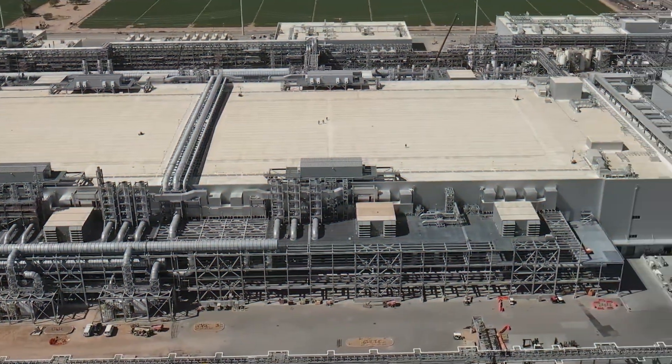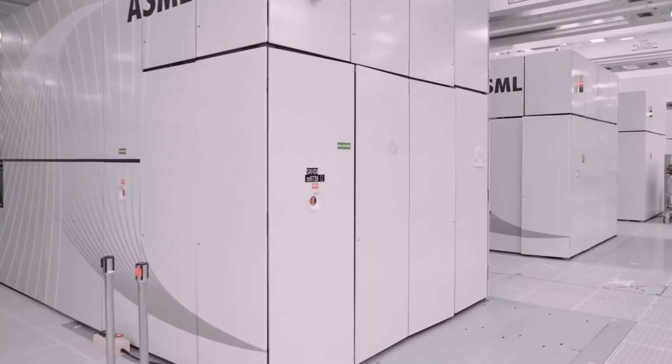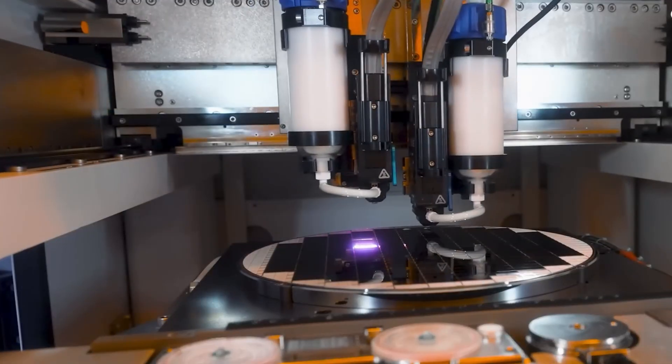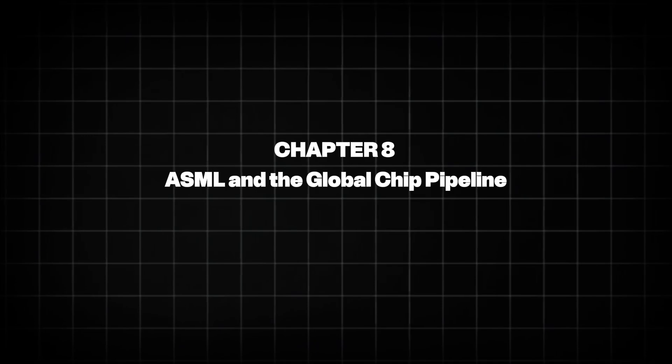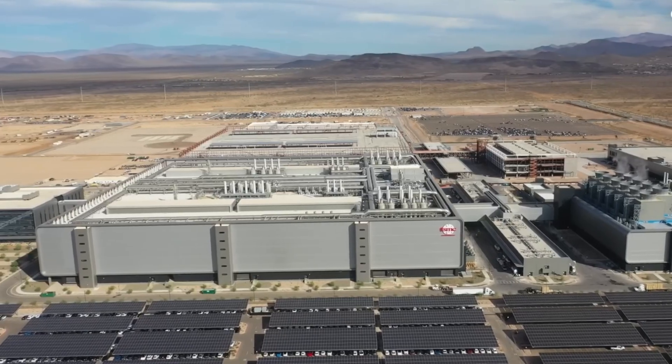This decision reshaped the global semiconductor map. ASML found itself at the center of foreign policy — not by choice, but by necessity. The world realized that one company's machines determine the pace of technological competition. Chapter 8: ASML and the Global Chip Pipeline. In Taiwan, TSMC runs the most advanced chip fabs in the world.